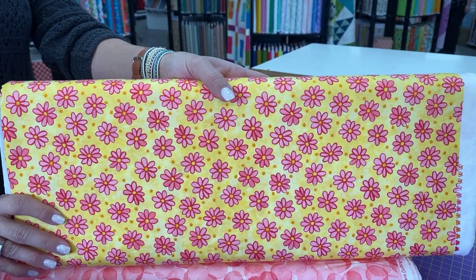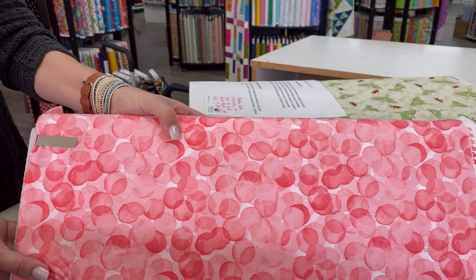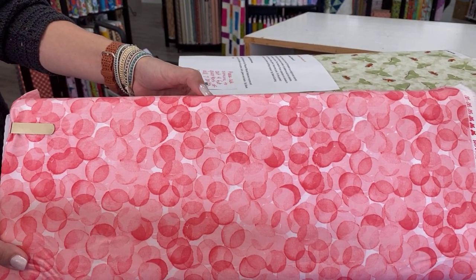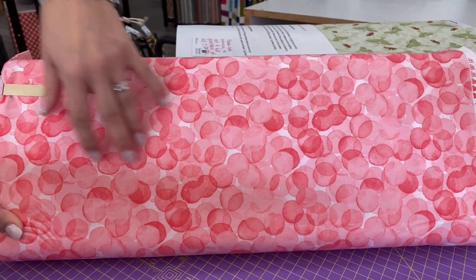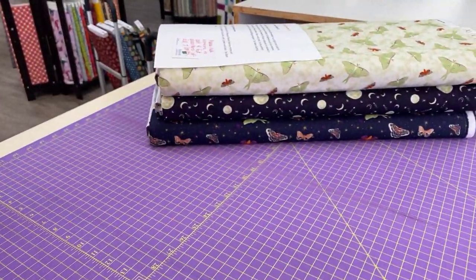And then we have another great collection just behind this one, so hang on for the next collection. I love that — that would be pretty as a blender. This is how a lot of blenders get created, by the way. When the reps come to visit and we say, I want that in all the colors, then it turns into a blender.